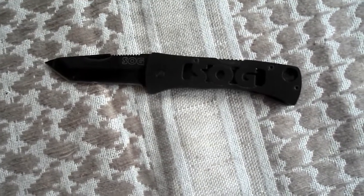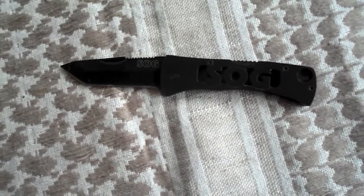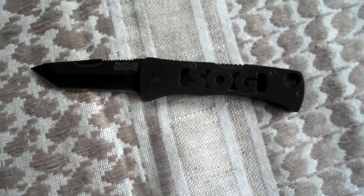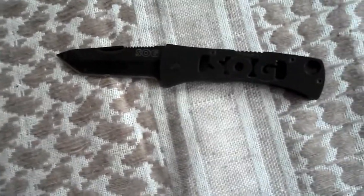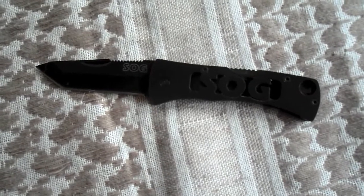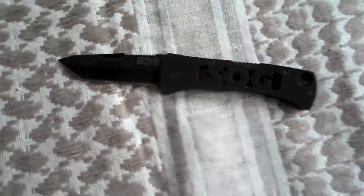It's just an amazing knife. I was blown away and I've carried this thing for well over half a year. I'll put a link in the description for Amazon.com where you can purchase this, and I did a full-on review of it which I'll also link there.